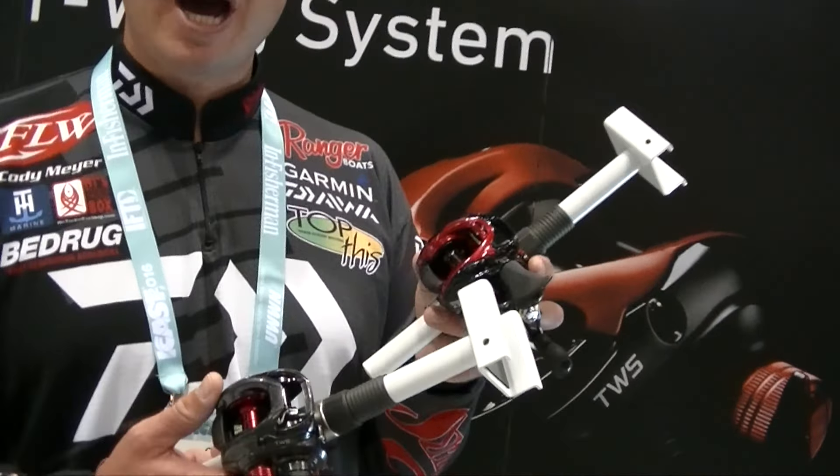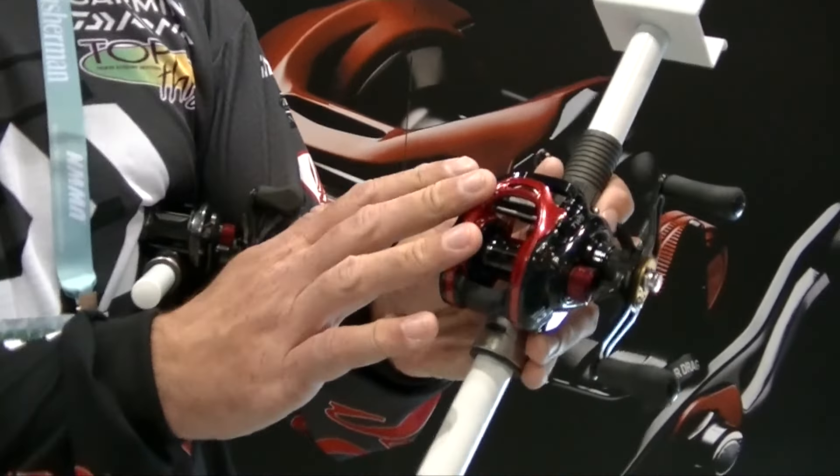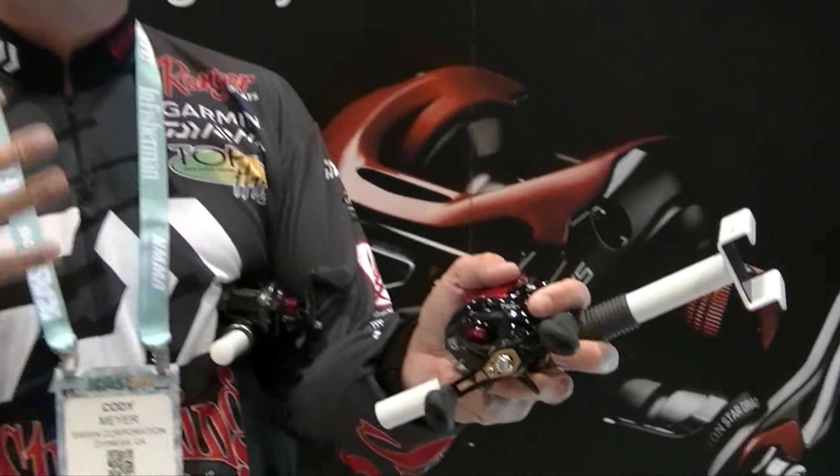Hey everybody, Cody Meyer here at the 2016 iCast show in the Daiwa booth. I want to show you guys the two reels I've been fishing all year — the new Daiwa Tattula CT and the CT Type R. This is a more compact version of the Tattula. You can see a little bit different color scheme and it's going to be a lot smaller. It's going to fit in the palm of your hand a lot better, and if you have smaller hands, your hands are going to get less fatigued and you're going to be able to fish a lot more comfortably.